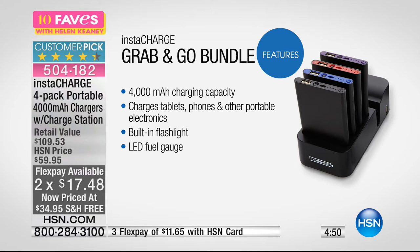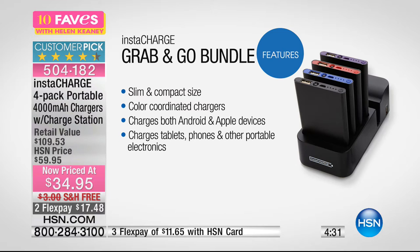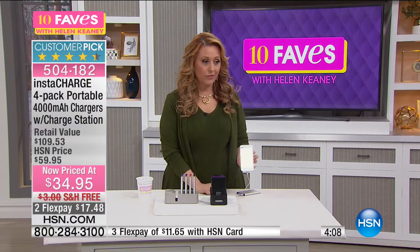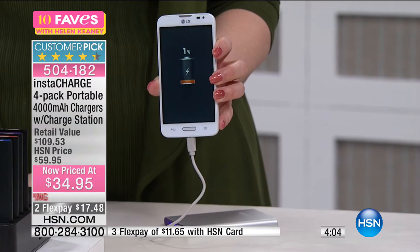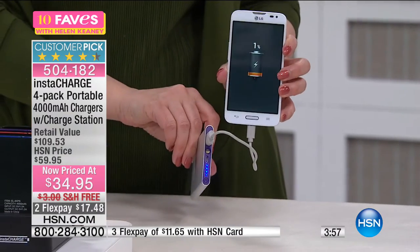You're getting 4,000 milliamp charging capacity per charger — not 1,000 each. So you're getting 16,000 milliamps between all four. Charges tablets, phones, cameras, video cameras, and toys. It also has a built-in flashlight and an LED fuel gauge so you can see when the charger needs to be recharged. Slim, compact, color-coordinated chargers work with both Android and Apple devices. I'm going to charge something right now — plugged it in live on TV, and it's charging right away.